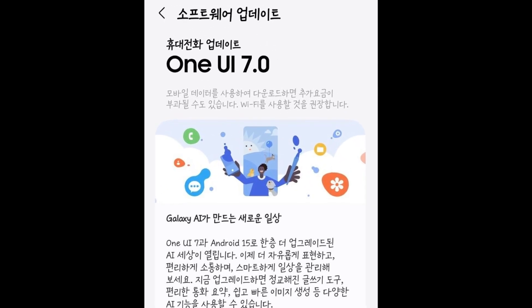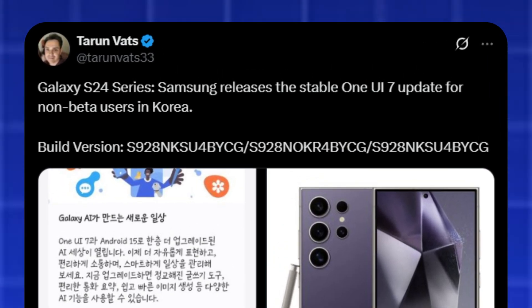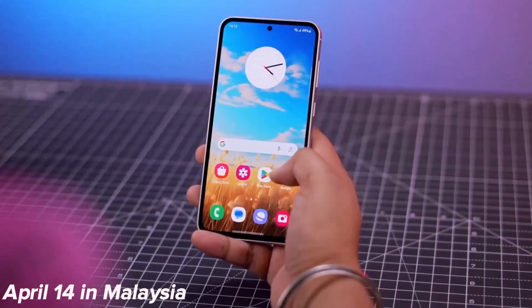The stable version, build BYCG, first came out for beta users in South Korea and will soon roll out in other countries. It's expected to launch on April 10 in the USA, April 11 in Canada, and April 14 in Malaysia.